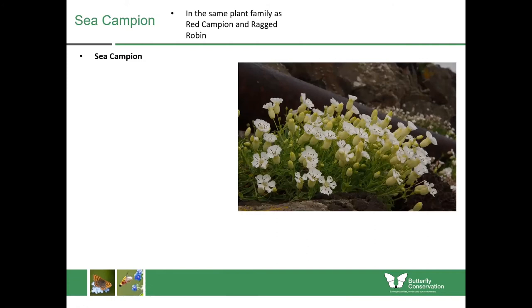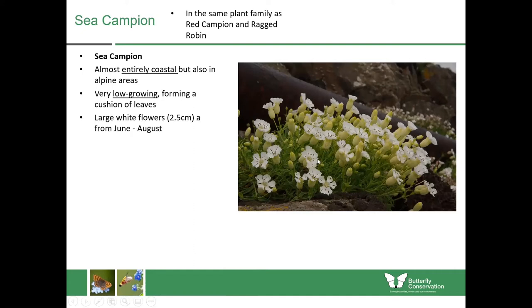Now we're on to sea campion, a representative of the same plant family as red campion and ragged robin. As the name suggests, sea campion is almost entirely coastal in Scotland, though you can find it in some alpine areas. It's very low growing, forming a cushion of leaves over which the flowers are held. The flowers are quite large — two and a half centimetres across — and bloom from June until August. They're an important source of nectar and pollen for insects. It's quite distinctive with most of its leaves in cushions and large bladders just behind the petals.